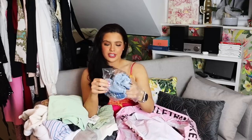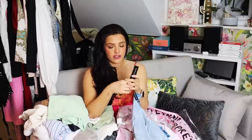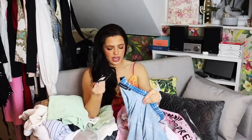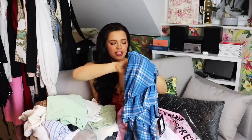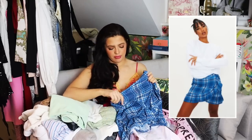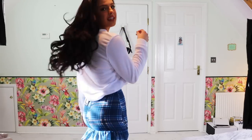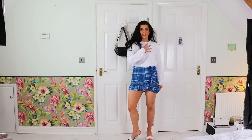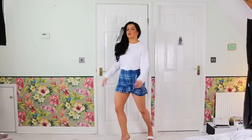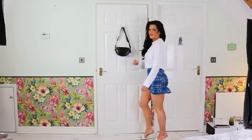Next up we have this skirt — I wore this in my most recent ASOS haul, please give it a watch. It is a blue check frill hem miniskirt in a size 6, a cute little miniskirt I got to go with my sweater because the outfit advertised on PrettyLittleThing was absolutely adorable. Overall this outfit looks super cute together. It's just I who knows the quality isn't great — you wouldn't be able to tell unless I put a white bra on, because you'd see straight through the top. But this skirt is really cute, I do like it.